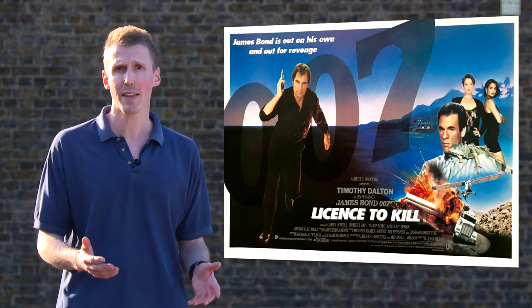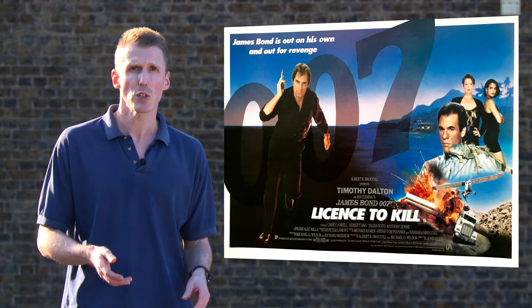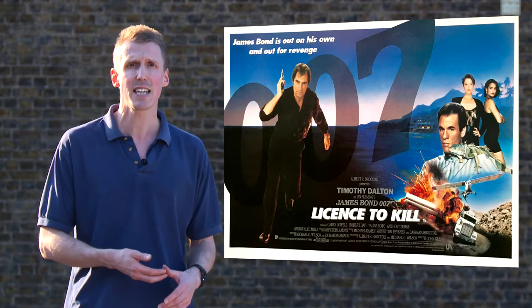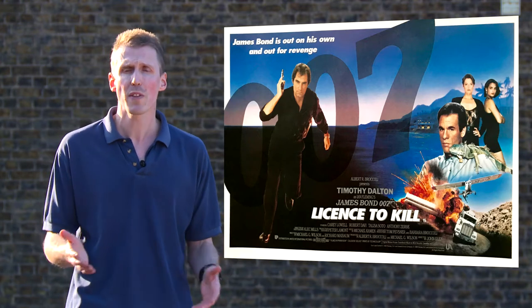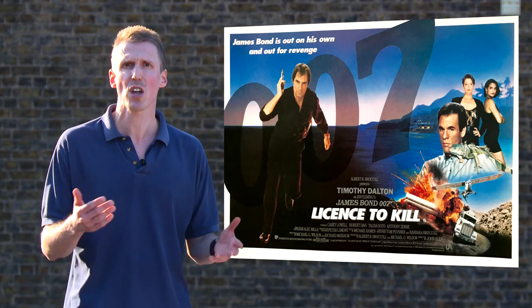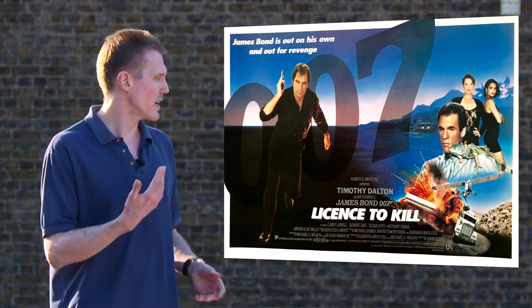I doubt it's his biggest regret in playing the character, but Timothy Dalton's brief tenure as the super spy saw him become the first to suffer the indignities of the Photoshopped poster era. Gone were the imaginative explosions of style and colour of the past, replaced with... this.